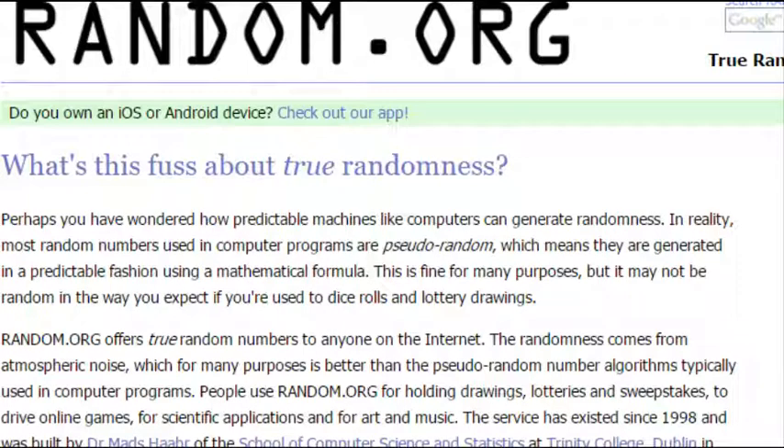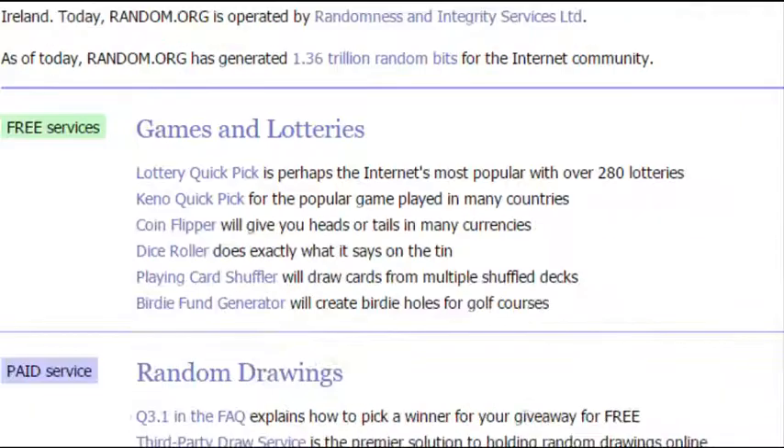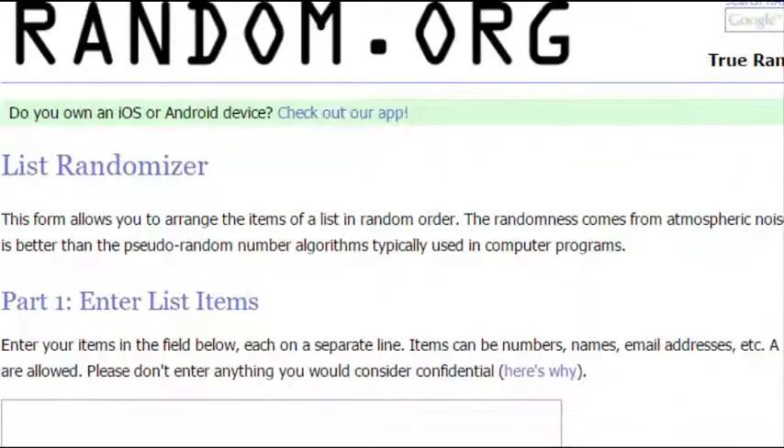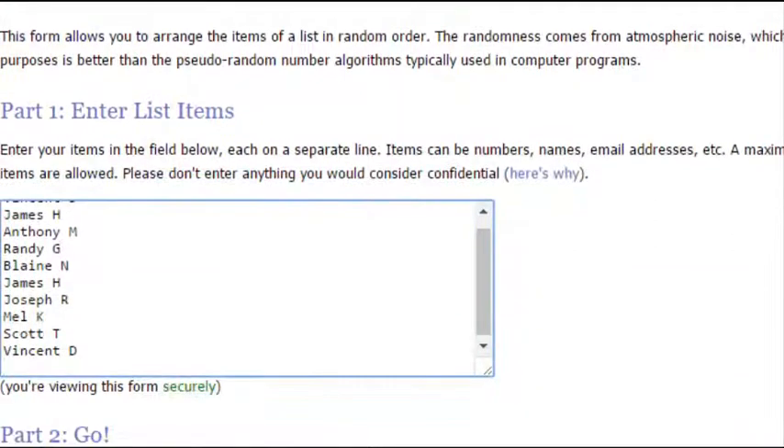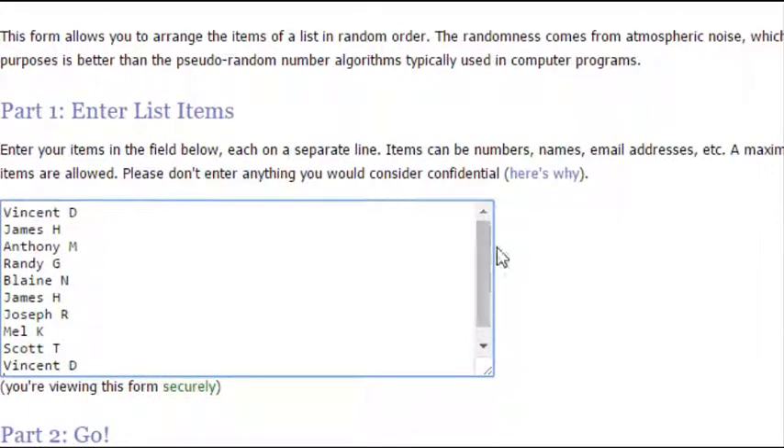Alright, here we go — Random.org. Ten spots, and we're going to randomize them five times.